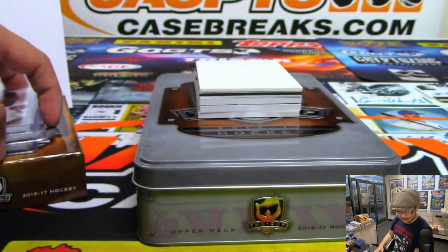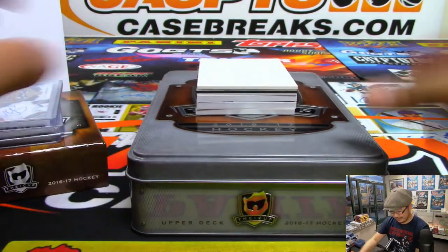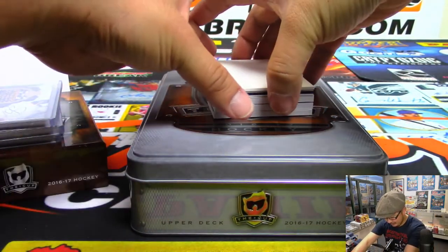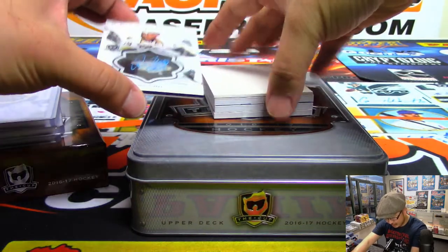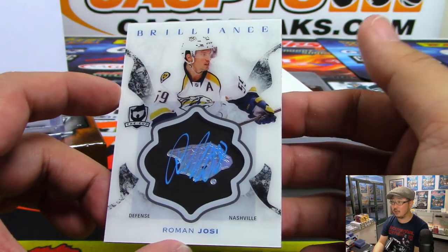Nice, and hockey playoffs coming up on Saturday, folks. That's an exciting time, especially for a casual hockey fan like myself. These brilliance autographs are not numbered, so they'll be randomized to one person in the break.